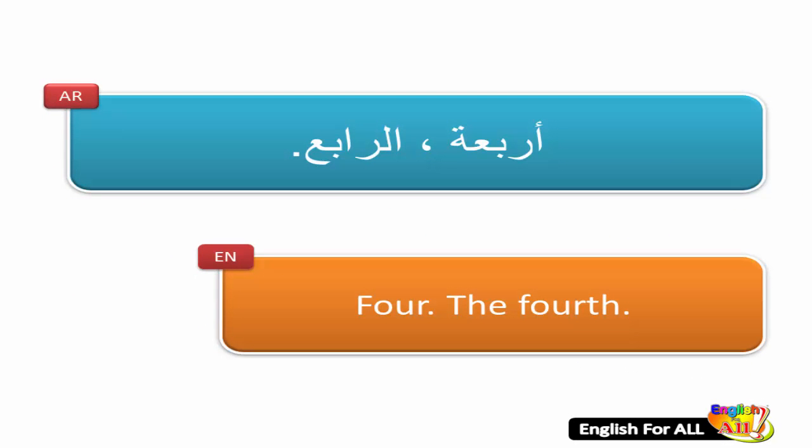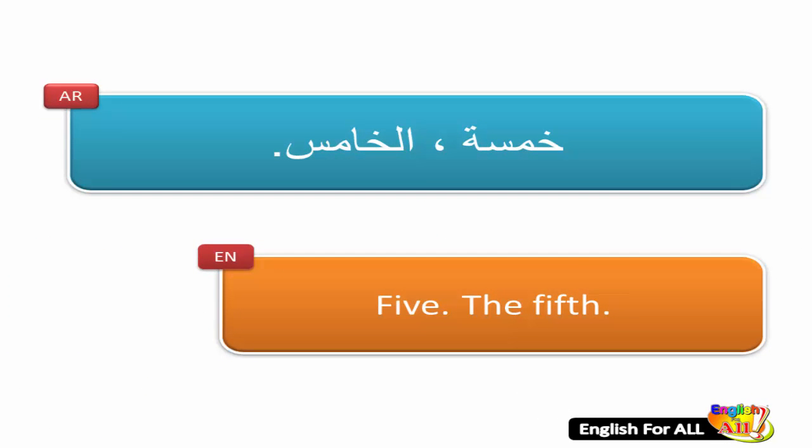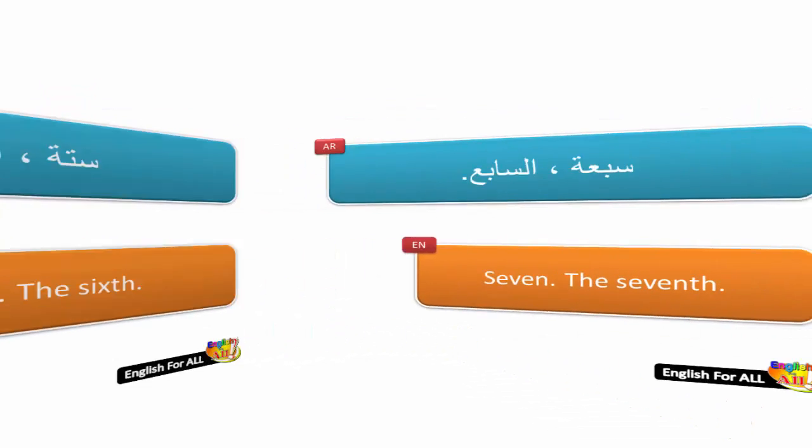4, the fourth. 5, the fifth. 6, the sixth.